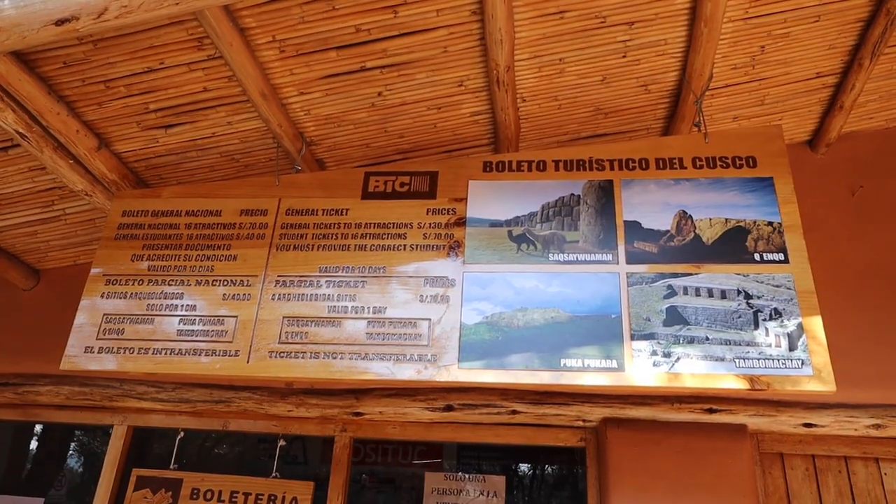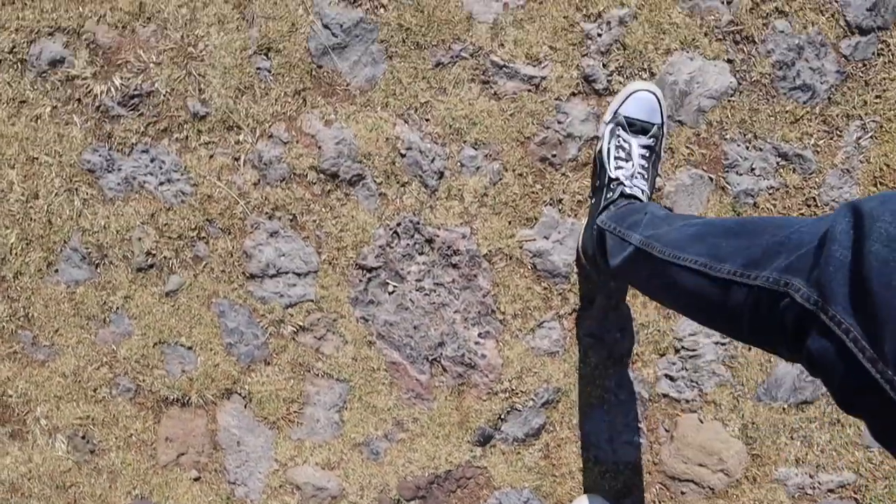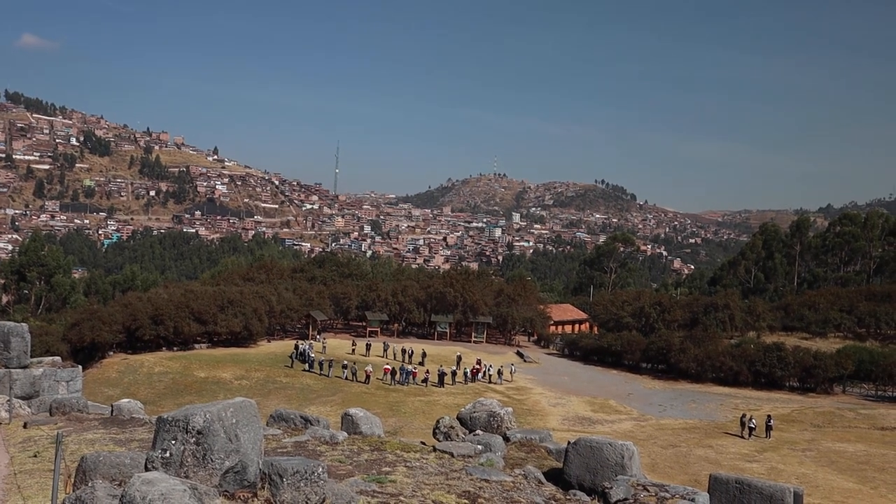We are starting our day today with the first ruins up on the hill above Cusco at Sacsayhuaman. Sacsayhuaman is another Incan citadel that overlooks the city of Cusco. It's high up on the hill and it's about a 45-minute walk or a 15-minute cab ride up here.